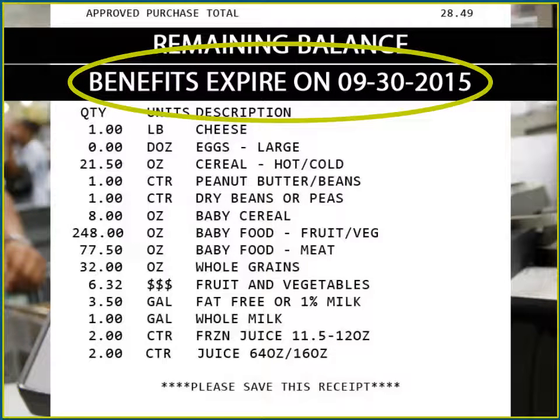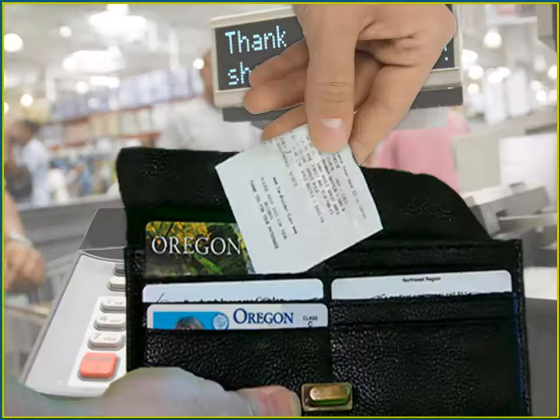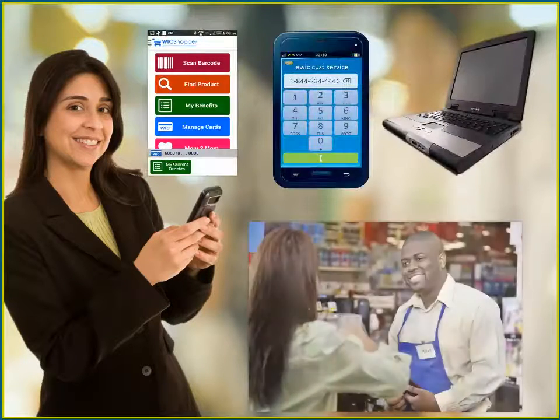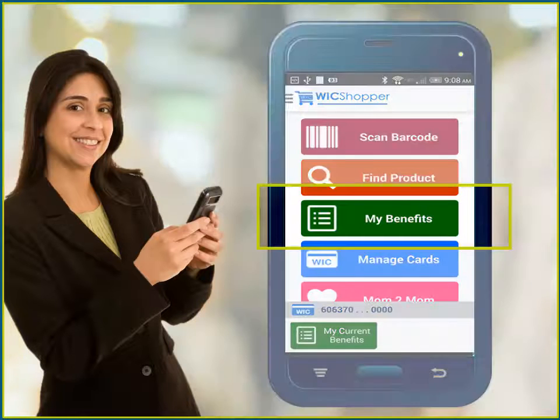Usually my food benefits expire the last day of the month, but I always check the receipt just to be sure. Because the receipt has the current balance, I try to keep my receipt in a safe place, like in my wallet with my eWIC card. But if I can't find my last receipt, that's not a problem. I can also check my balance using the WIC Shopper app, by phone, on the website, or at the store. If you have a smartphone, you can use the WIC Shopper app to check your eWIC balance. Once you've downloaded the app, under My Benefits, you'll add your card number. That's all there is to it!